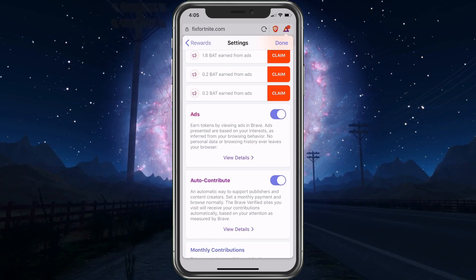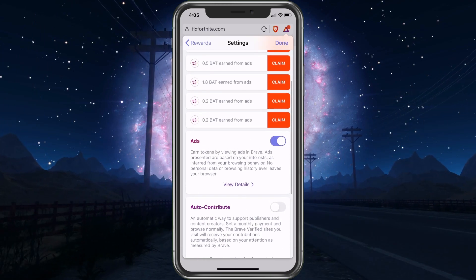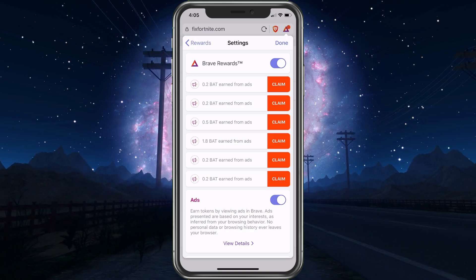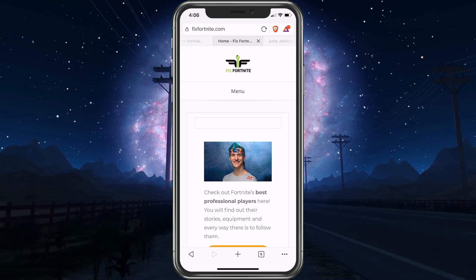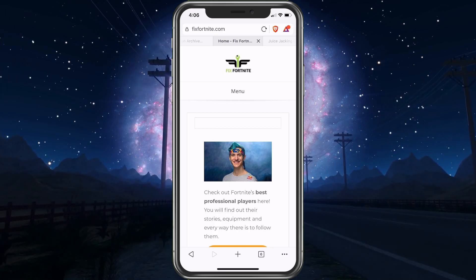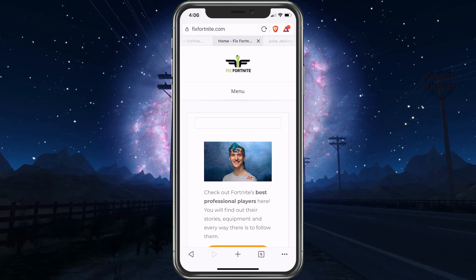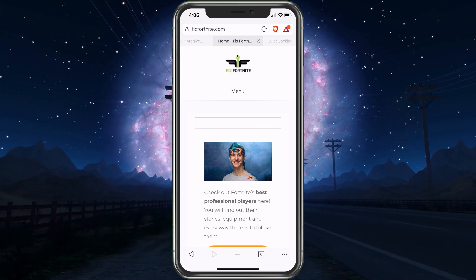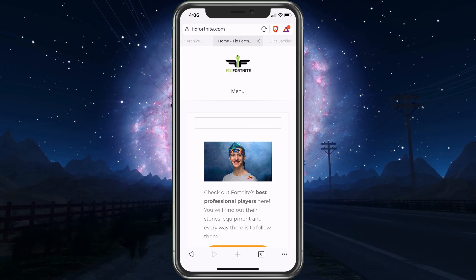If you want to keep the BAT for yourself, just turn Auto Contribute off and that's fine. The BAT will accumulate and you'll be able to claim it and keep it. Anytime I want, I can go claim it — I have a lot here. I have about 1,800 BAT on my other account, so it's really getting up there. Each BAT you earn is about 23 to 25 cents right now — it varies — but it can go up over time. Even if it doesn't, it's not too hard to make $10 to $20 a month just by browsing the internet, especially if you set up multiple computers with it.